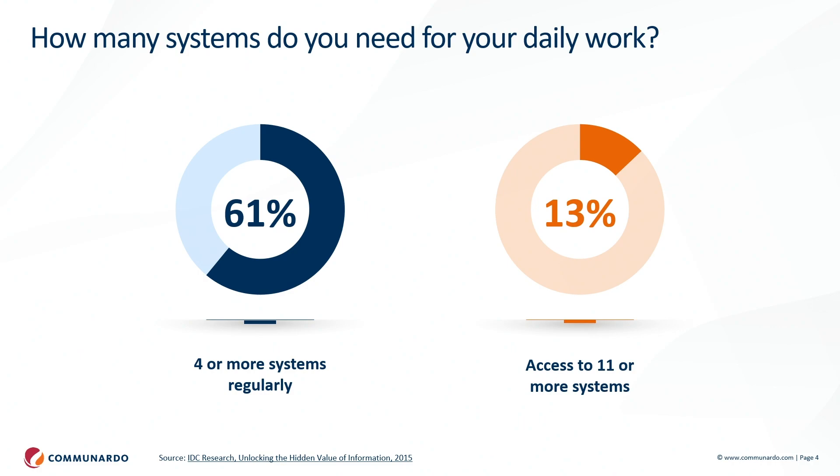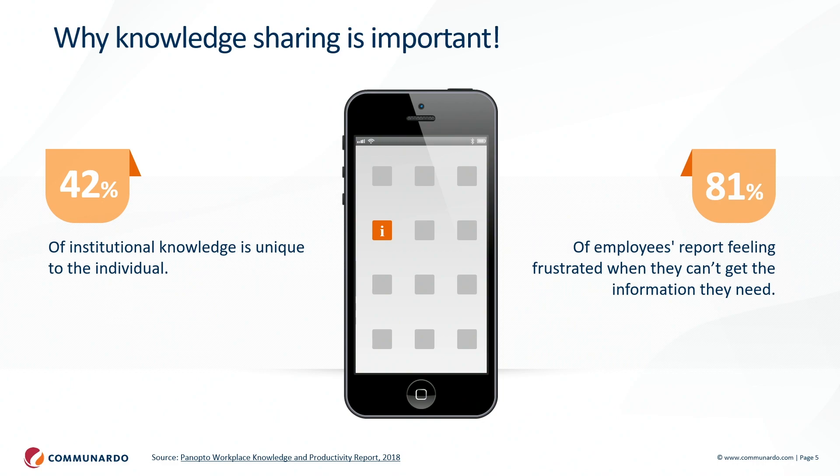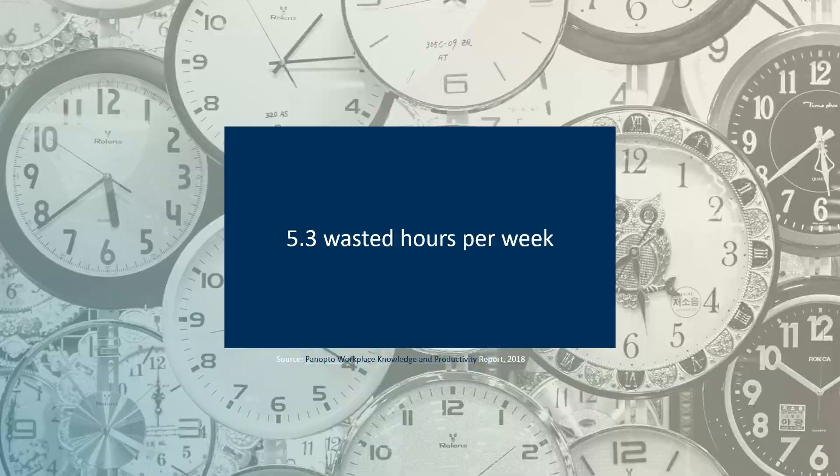Sharing knowledge is important. If things stay in their own systems, it's hard to find them if you don't know where to look. It increases employee effort, causes duplicate information, and this turns out to be a significant amount of work hours wasted searching for stuff and finding the right tools.